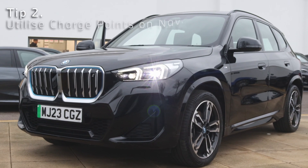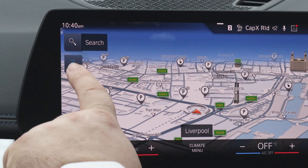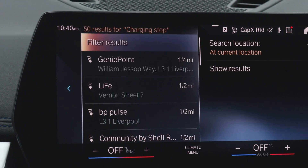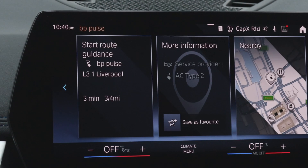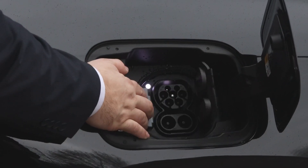Number two: put the destination into the sat-nav and actually select the charging station. What this does is it tells the car that we're going to charge, therefore the car gets ready to charge. This optimises the charging for you and makes the whole process a lot quicker and smoother.